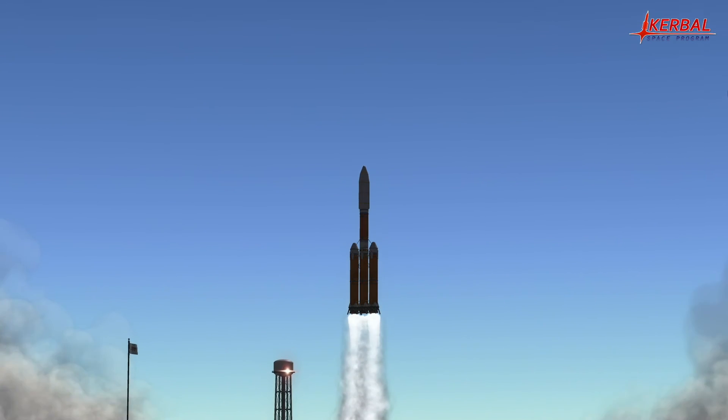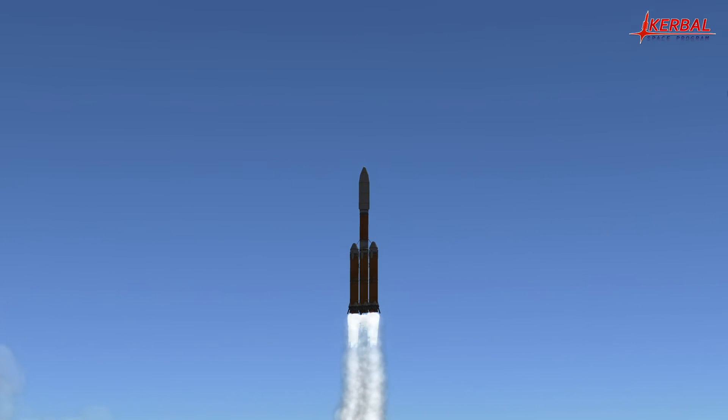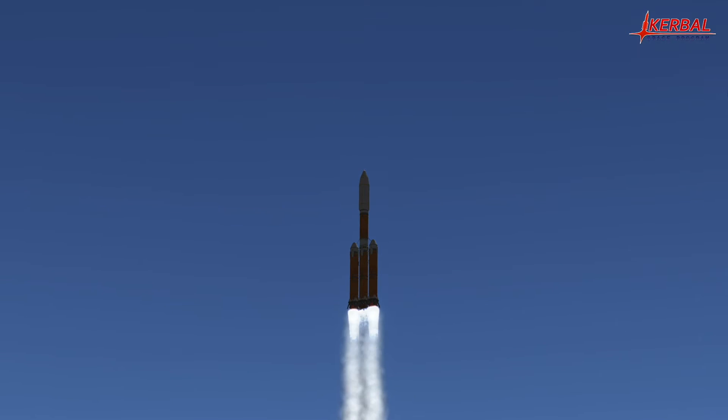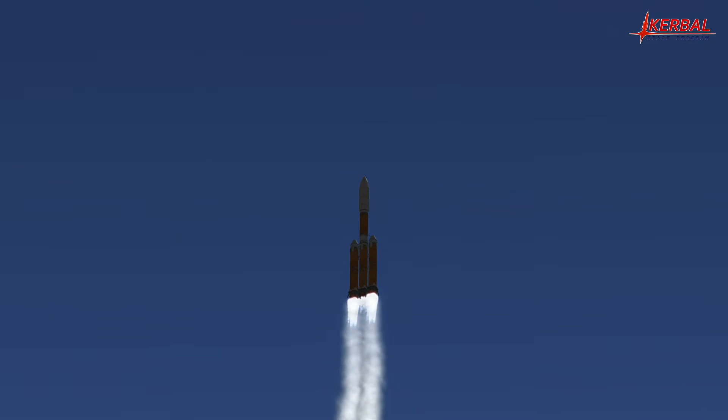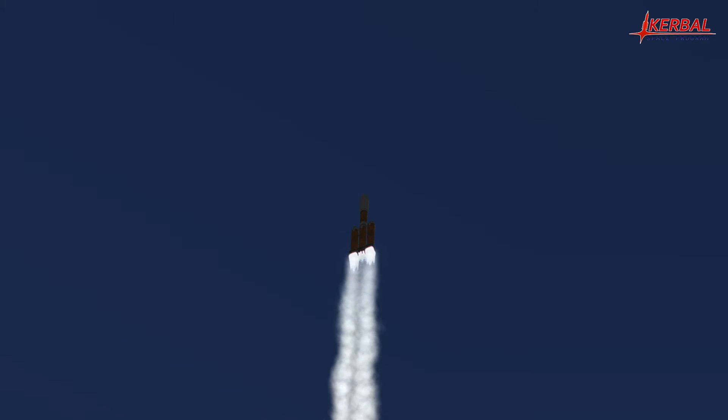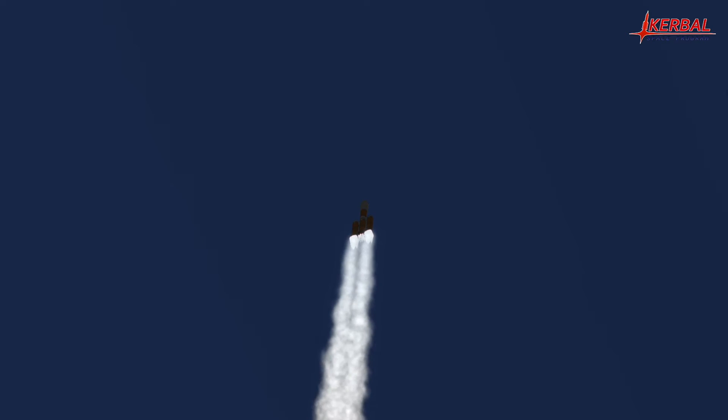As you can see, the core booster immediately throttled down to allow it to continue burning further than the side boosters, which will decouple much earlier in the flight. The rocket is completely autonomously controlled by KOS scripts. There is a KOS core, a probe core, and some batteries on each stage. The ascent script currently running uses an exponential function of altitude to determine the optimal pitch angle for the rocket.